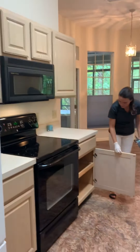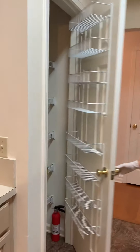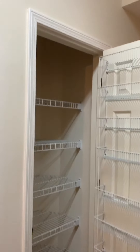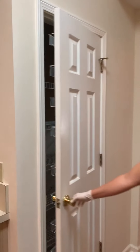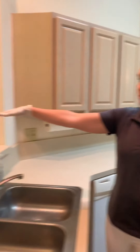All appliances are going to convey here. Your cabinets have roll-out shelving, which is really nice. You also have a pantry here with lots of good shelving and storage space. And your kitchen is open to the family room.